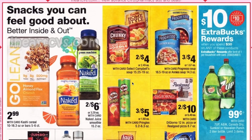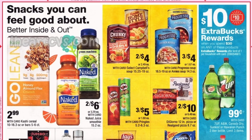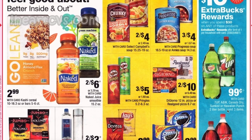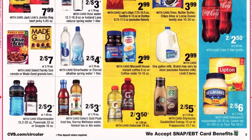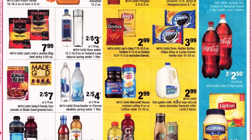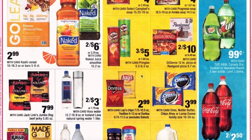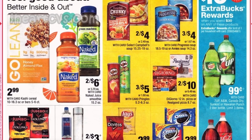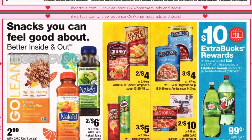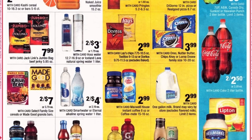Moving on, the spend $30 get $10 also includes the two-liter 7UP, A&W, Canada Dry, Sun Kissed, and Hawaiian Punch at 99 cents, and the Coke two-liters at two for $2.50. Also in the grocery section we have Hellmann's mayonnaise, Lipton tea, and Tazo tea at two for $6. A gallon of milk for $2.99, Lay's chips at $2.99, DiGiorno and Real Good pizzas at two for $10, Naked juices at two for $6, Kashi cereal at $2.99, and Progresso soup at three for $4.